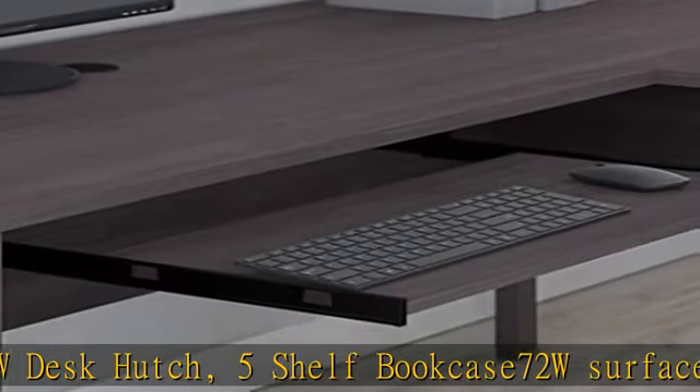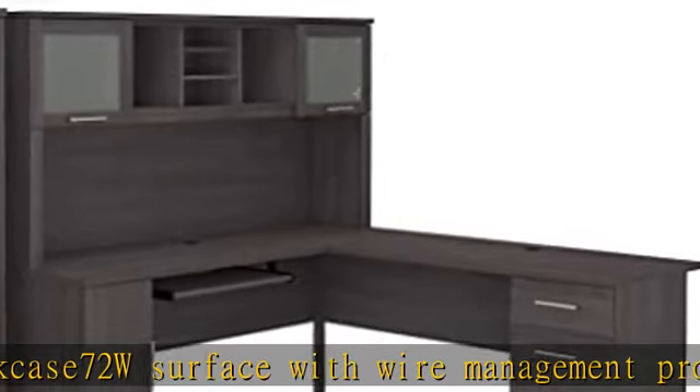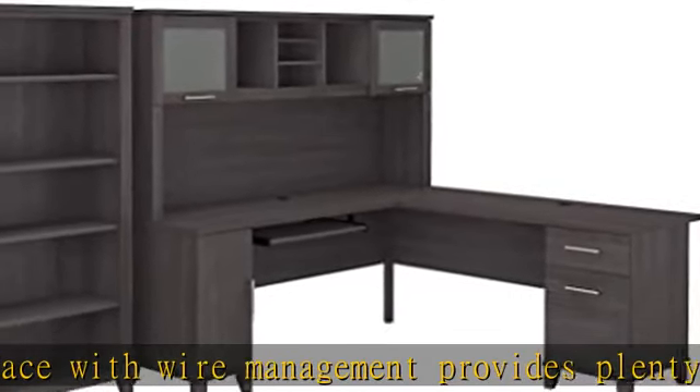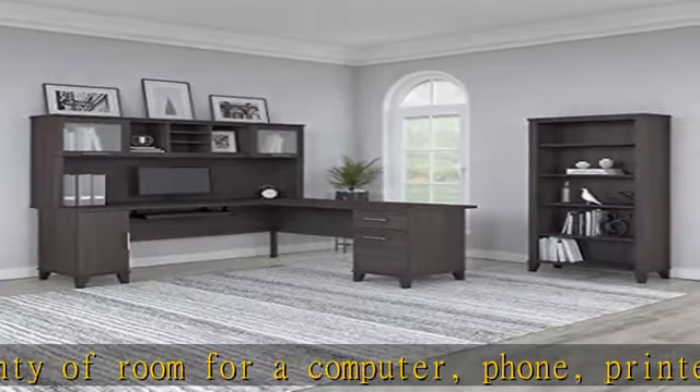Desk includes a pull-out keyboard or laptop tray. The L-shaped desk offers box and file drawers in addition to a vertical storage compartment. The file drawer accommodates letter-sized documents while the box drawer stores office supplies and utensils. See more product details in the description to get this product today at the best price.